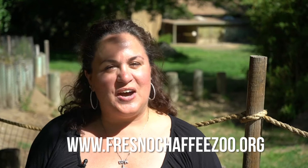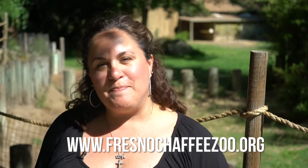Thank you very much for joining us at Fresno Chaffee Zoo. If you want to visit us in person, we're centrally located in California, just off the 99, off either the Belmont or Olive exit. We hope you visit us soon.